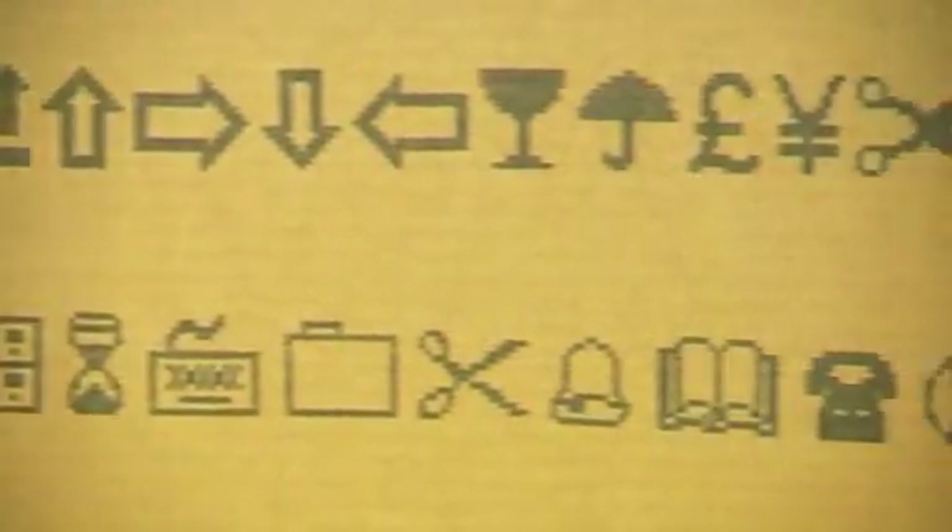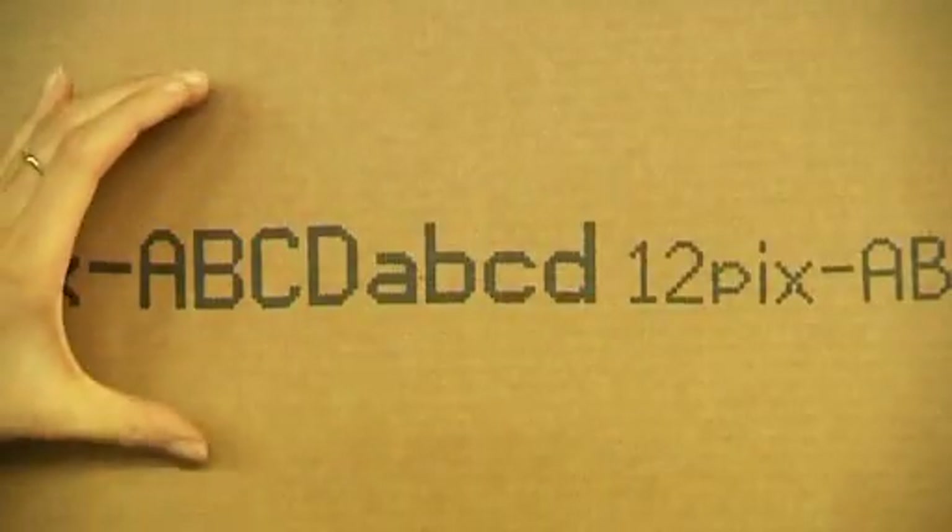Handjet prints not only letters but also simple graphics, and the size of the characters is variable.